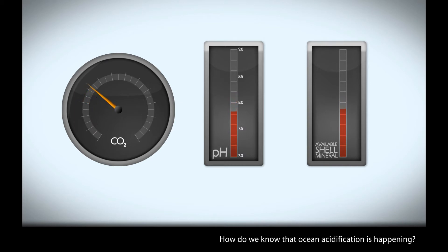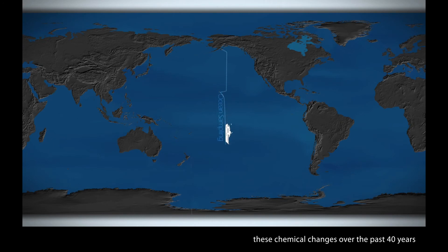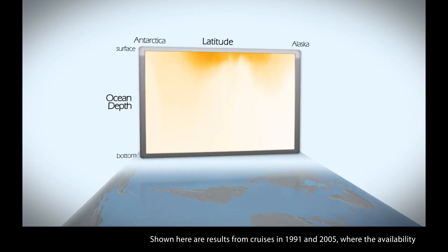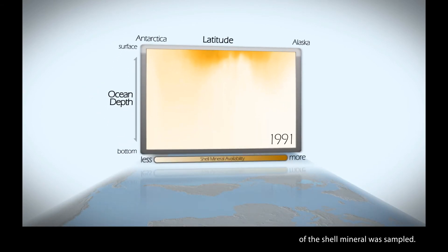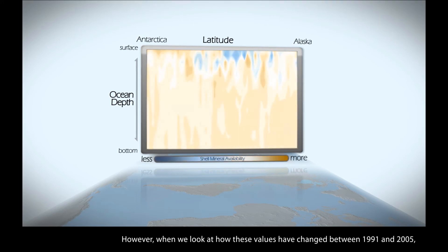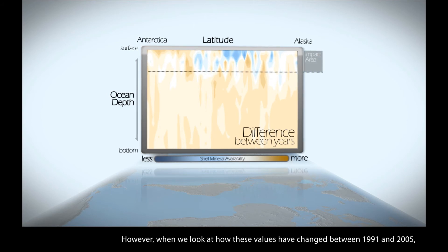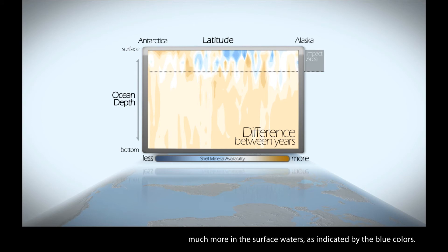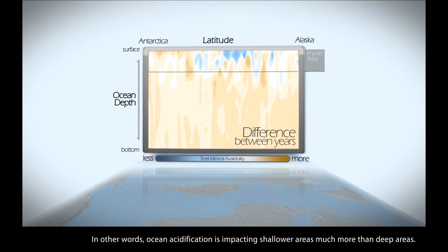How do we know that ocean acidification is happening? Scientists at NOAA and across the world have measured these chemical changes over the past 40 years during research cruises, taking hundreds of thousands of ocean water samples. Shown here are the results from cruises in 1991 and 2005, where the availability of the shell mineral was sampled. In both years, the highest concentration of available shell minerals were found in the surface waters, as shown by the dark yellow colors. Deeper waters naturally have very low availability of these minerals. However, when we look at how these values changed between 1991 and 2005, we see that the availability of the shell mineral decreased much more in the surface waters, as indicated by the blue colors. In other words, ocean acidification is impacting shallower areas much more than deep areas.